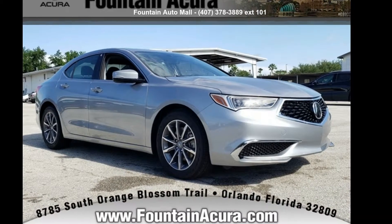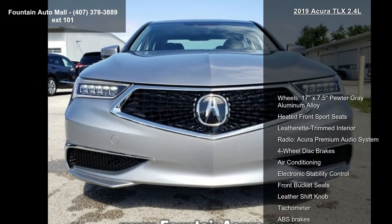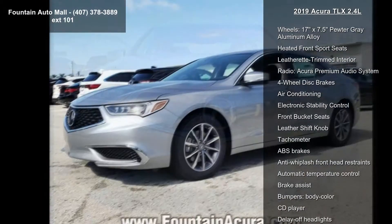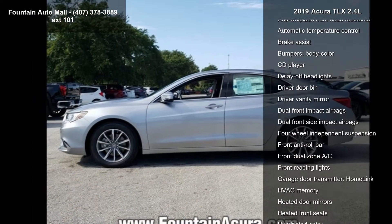Presenting the Acura 2019 TLX 2.4L. If you are looking for a first class ride, you have found it. This vehicle's top features include wheels: 17x7.5 pewter grey aluminum alloy.